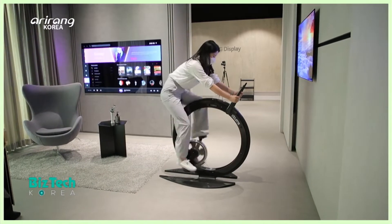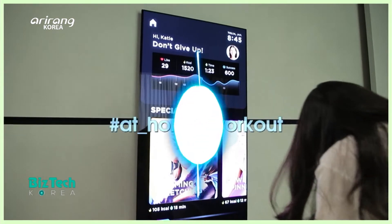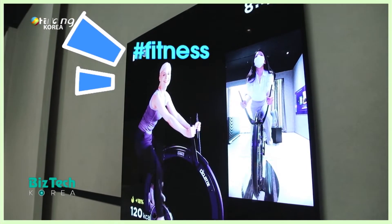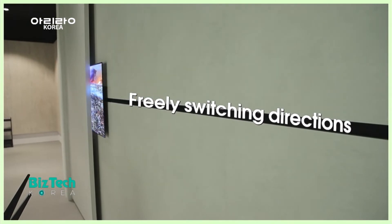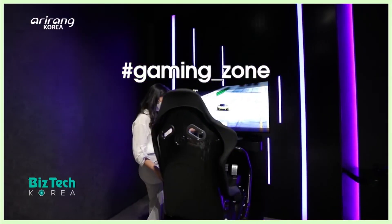This is another device that was developed for at-home workouts. She's exercising while watching the display, and as the display can freely switch directions, it enables more efficient workouts.